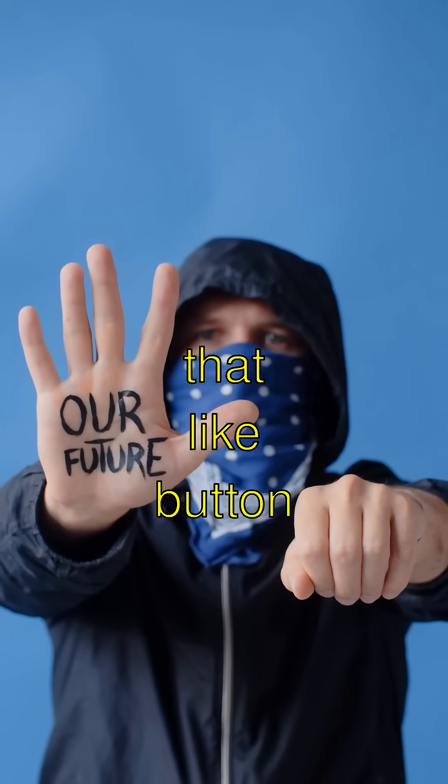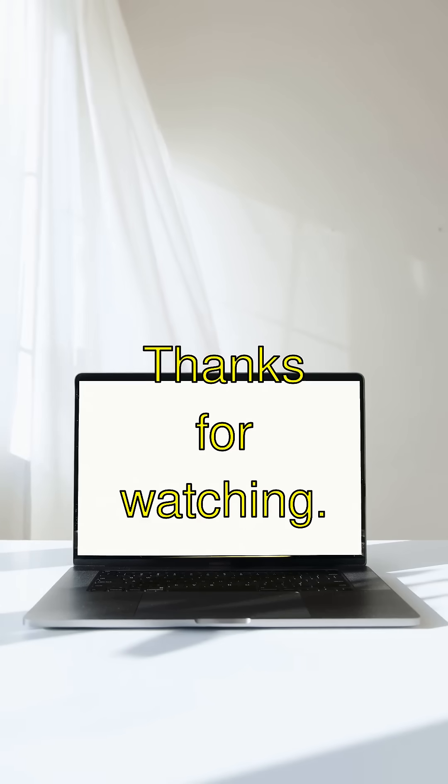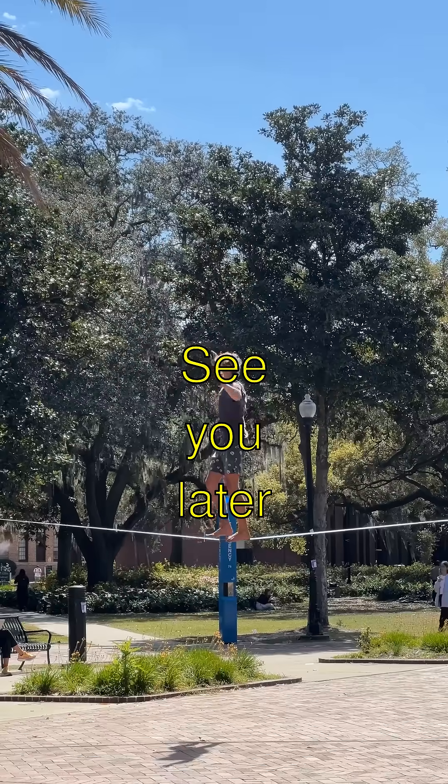Remember to smash that like button and subscribe to see more cool stuff. Thanks for watching. See you later, alligator.